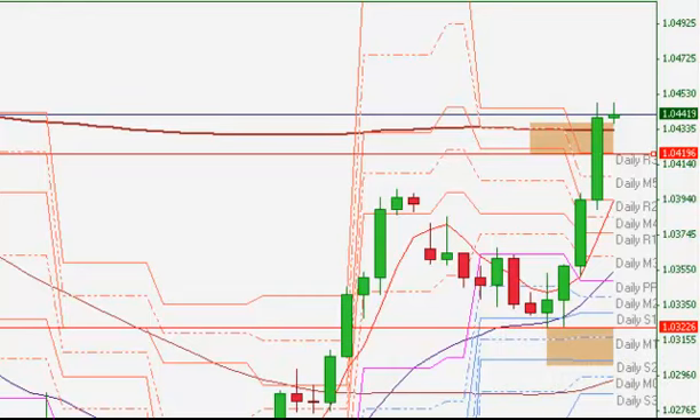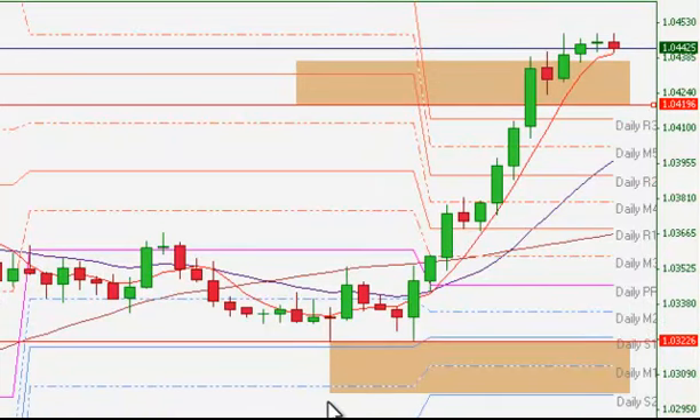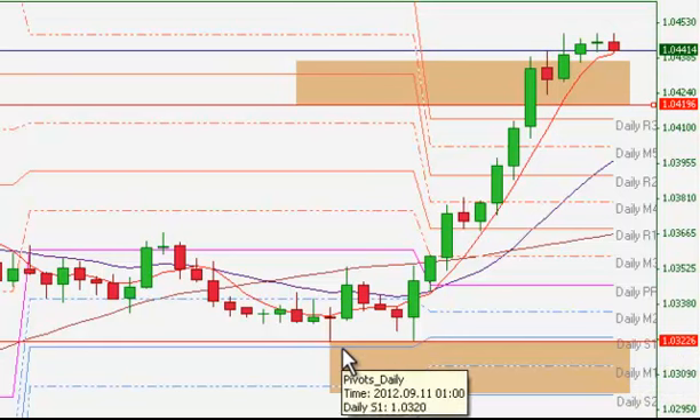So that's the 4-hour. Let's jump back to the 1-hour chart. Stop was appropriately placed. This is our 1.0319, that was our stop — so it was below here. This level, 1.0322, that was the start of our zone.